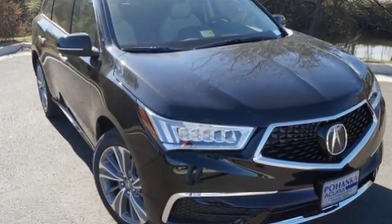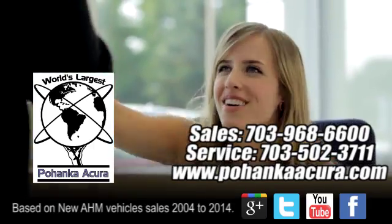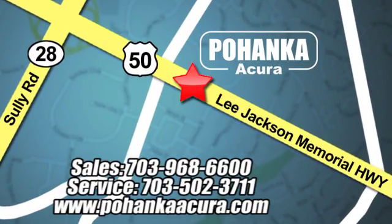See it today. Pohanka Acura is a great place to buy a car. We're conveniently located at 13911 Lee Jackson Memorial Highway, Route 50 in Chantilly.